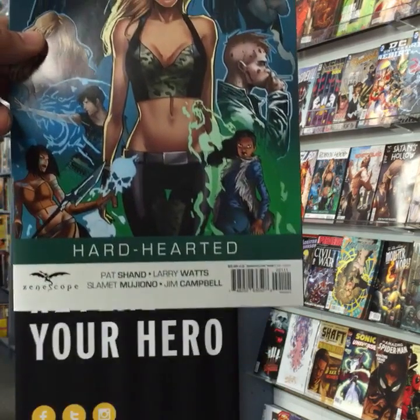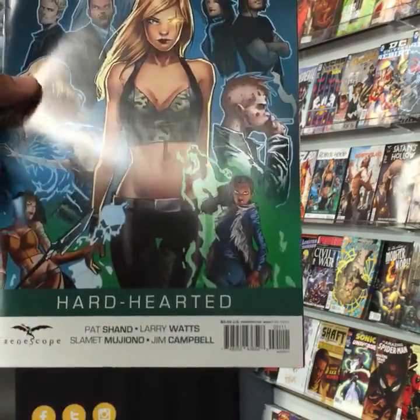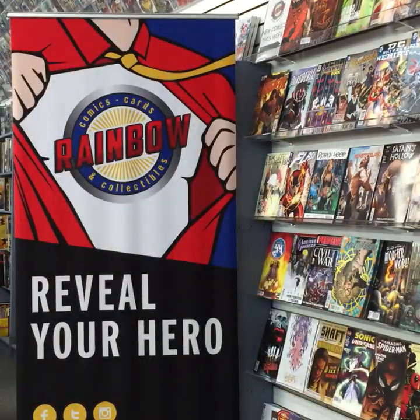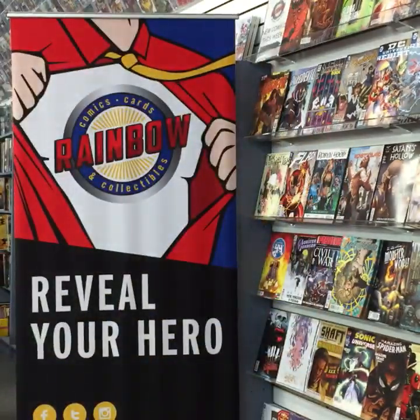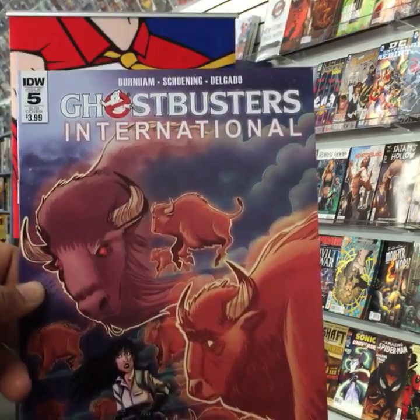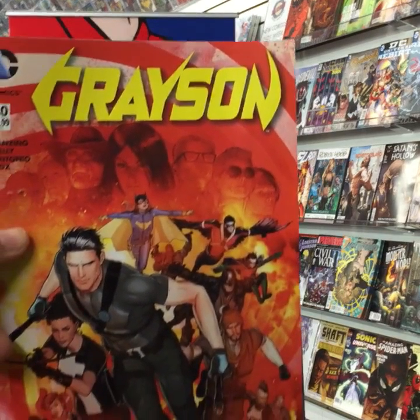Robin Hood 2016 Annual: Hard-Hearted from Zenescope. Satan's Hollow number three of six, also from Zenescope — for mature readers. Ghostbusters International from IDW, number five. Grayson from DC Comics, number 20.